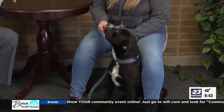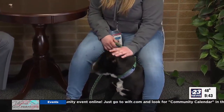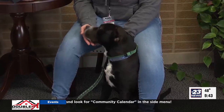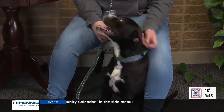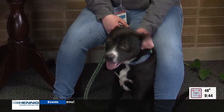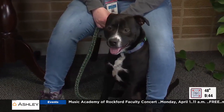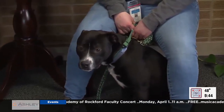Is he somewhat well-behaved? Volunteers are working with him. He takes treats pretty well. We're working on jumping up to say hello, which is a common thing with a lot of dogs. He's really excited to be right up in your lap — he thinks he's a lap dog — so he just needs a little manners that way.